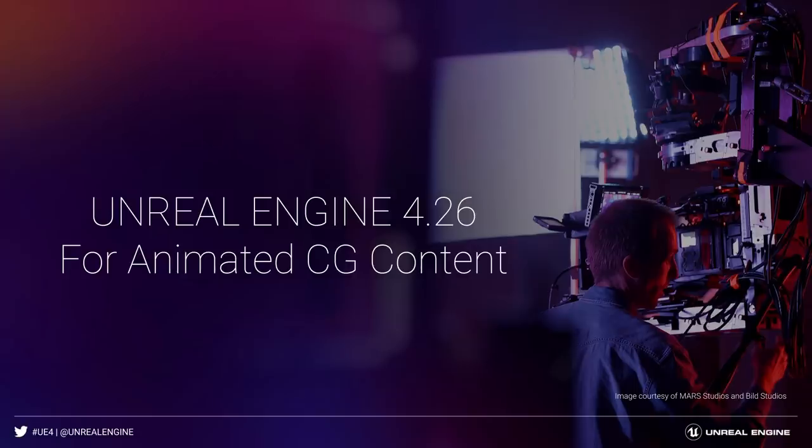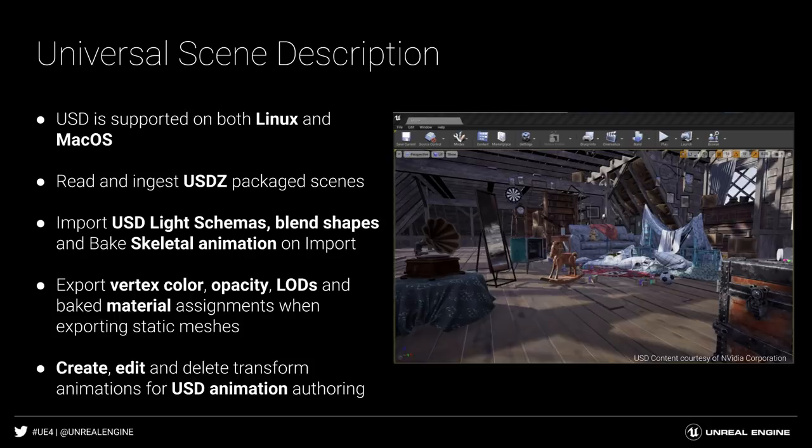Unreal Engine 4.26 is also pushing the boundaries of what can be achieved in engine for real-time animated content. This release brings amazing features for pipeline integration, performance capture, and all content creators. Robust Unreal Engine support of FBX and USD will enable easier integration into VFX pipelines, with several enhancements and features added to these formats.